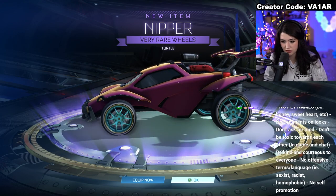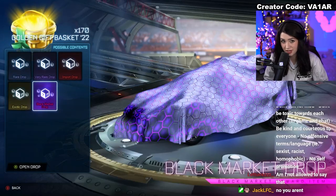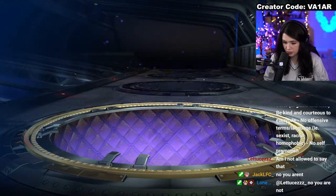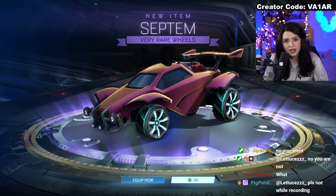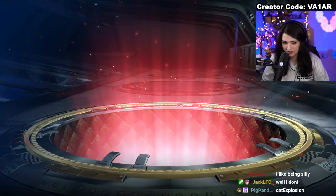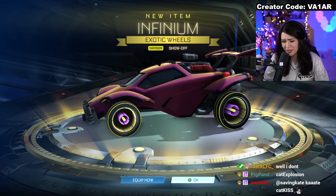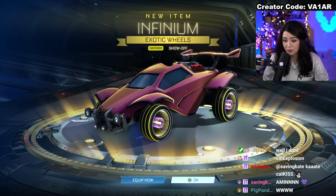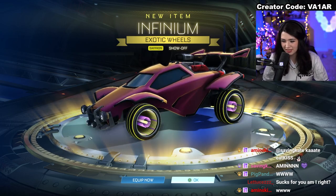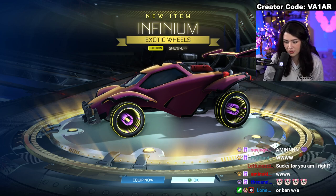I didn't know these were in here either — I wouldn't mind getting more colors of those. I think I might only have maybe two or three at the moment. Any color besides white and black I'd be open to. Where's all the paints? Another exotic — exotic number two — and it's Infiniums. They're so pretty. Look at the Saffron — that is the perfect spring wheel. It's bright yellow but it's not gross-looking yellow; it's got a nice light lavender, kind of pink secondary. Such a nice wheel.